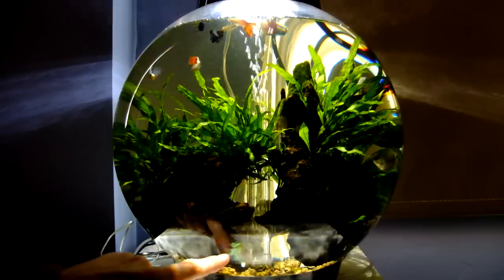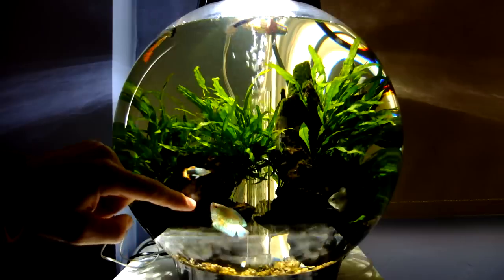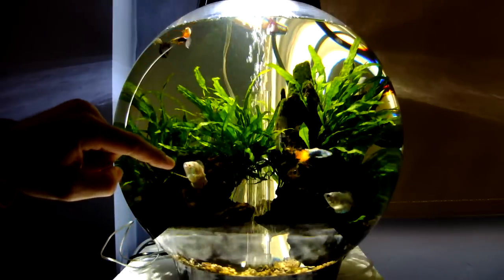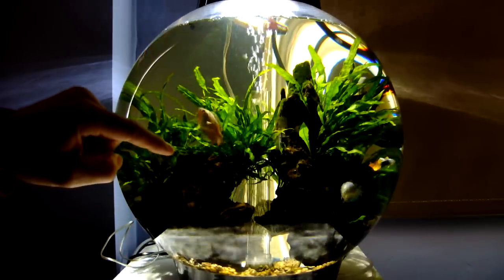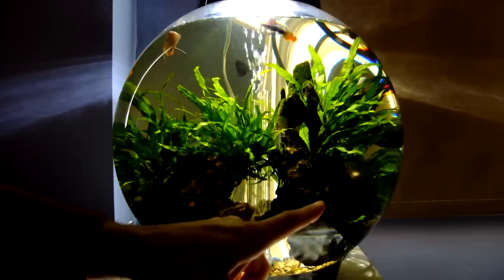This is Harold down here. He's quite friendly. He's a Dwarf Gourami. There's Madge, his partner.